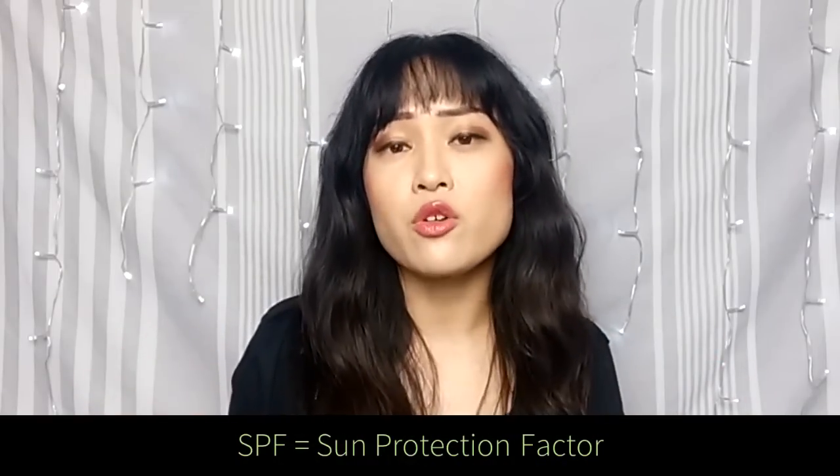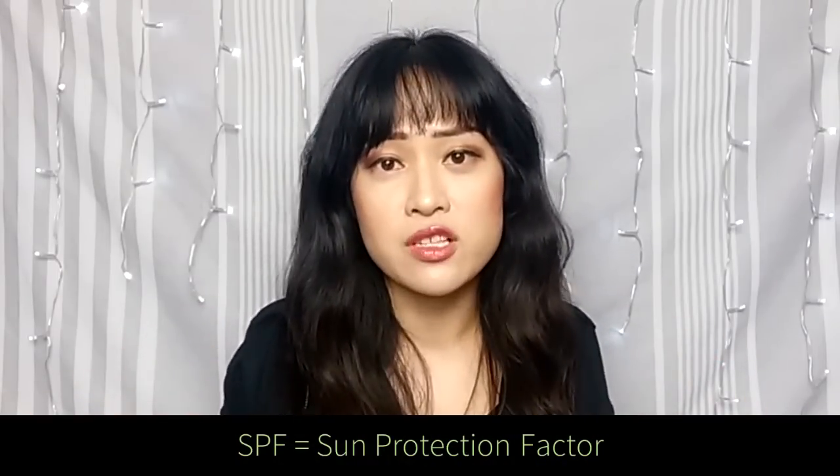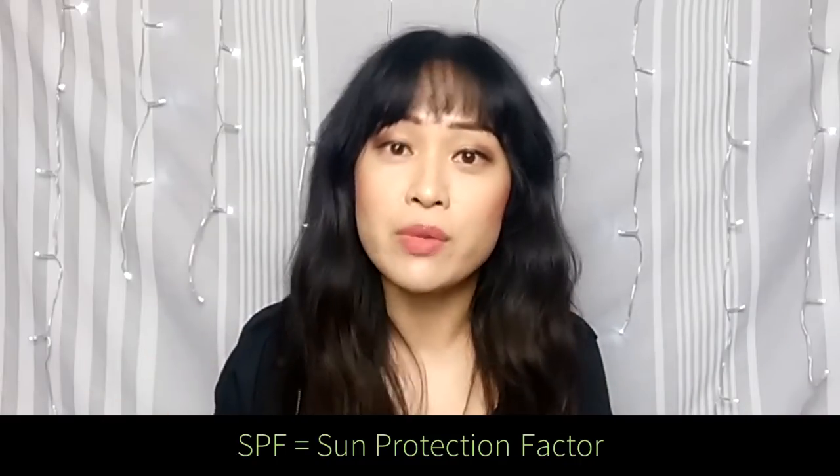SPF stands for Sun Protection Factor. It's a number that you'll find on the label of every officially sold sunscreen, usually on the front in really big font.